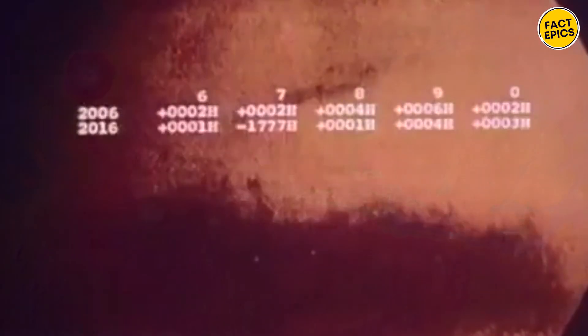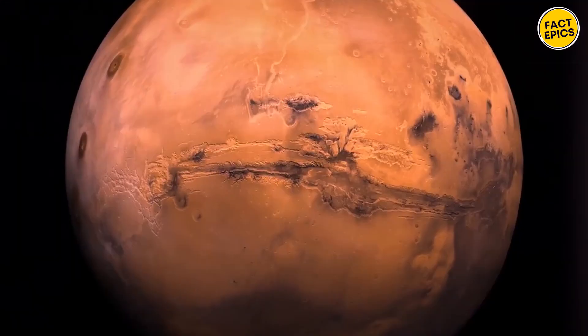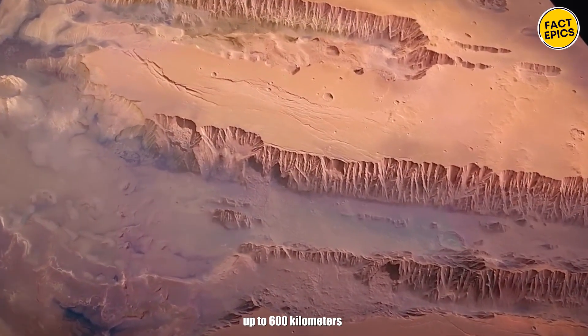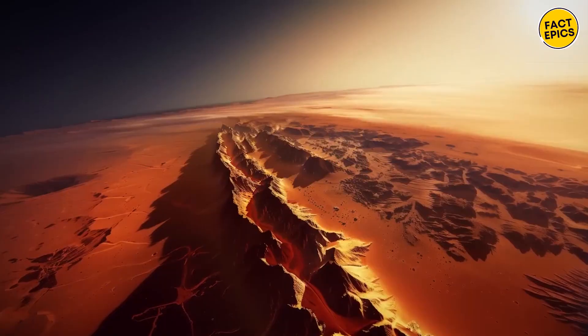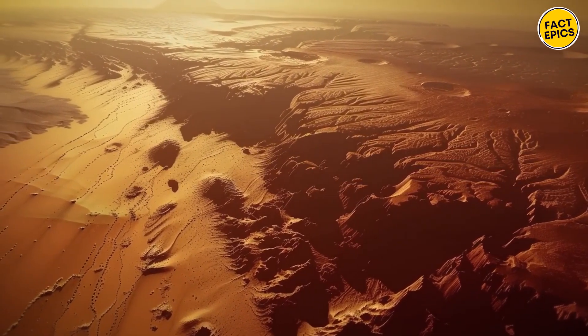This canyon network is a mind-blowing 4,000 kilometers long from east to west, roughly the same as the width of the continental United States. It can stretch up to 600 kilometers wide and plunge to depths of 7 kilometers. The canyon walls expose layers of rock in different colors and types, giving us a glimpse into Mars' ancient geological past.